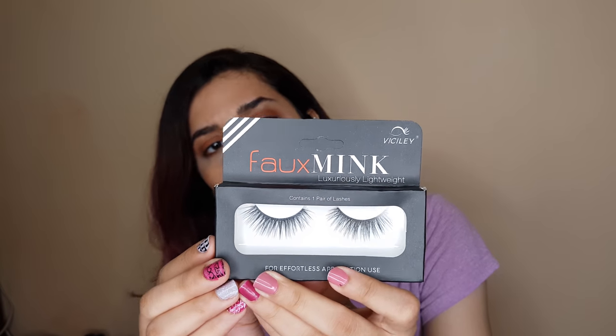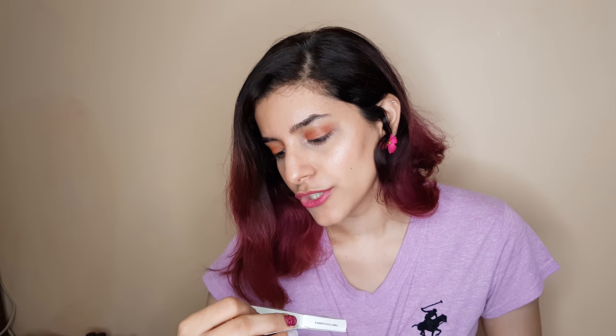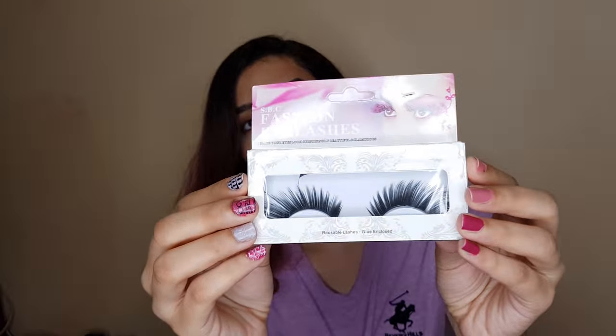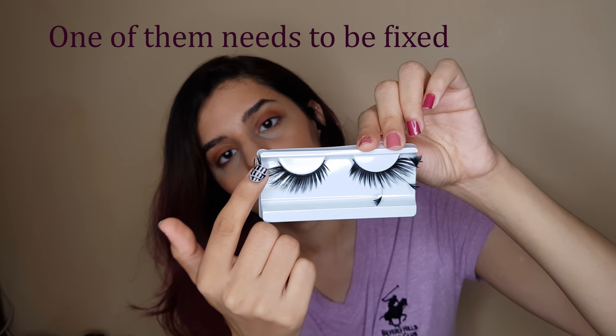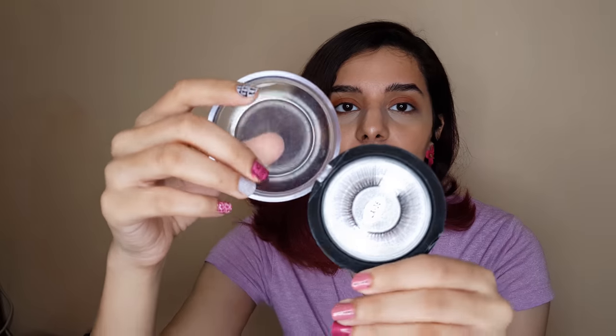The first product I ordered is a faux mink lash from a company called Vicelli. I bought this for about a hundred-something rupees, which is around one-point-something dollars. The other lash I got is a very interesting one — it's more wispy and more dramatic, as we say. Here they are.